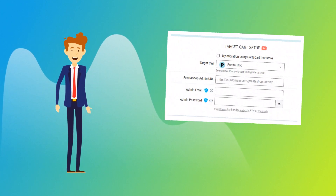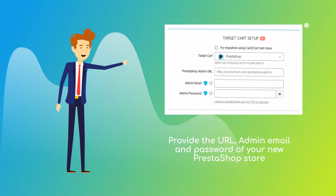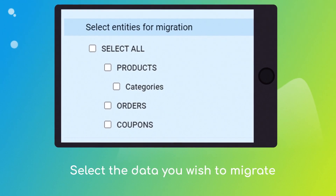Next, provide the URL, admin email, and password of your new PrestaShop store. Once done, click the Choose Entities button to select the data types you'd like to migrate to PrestaShop.